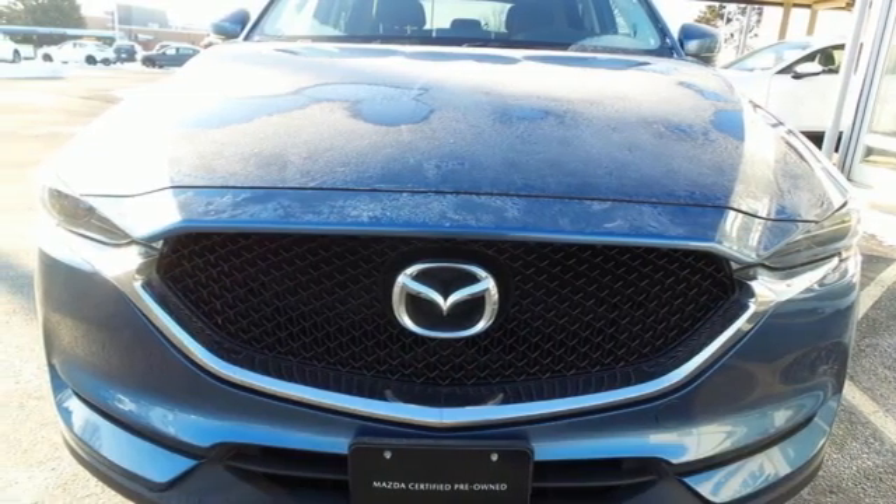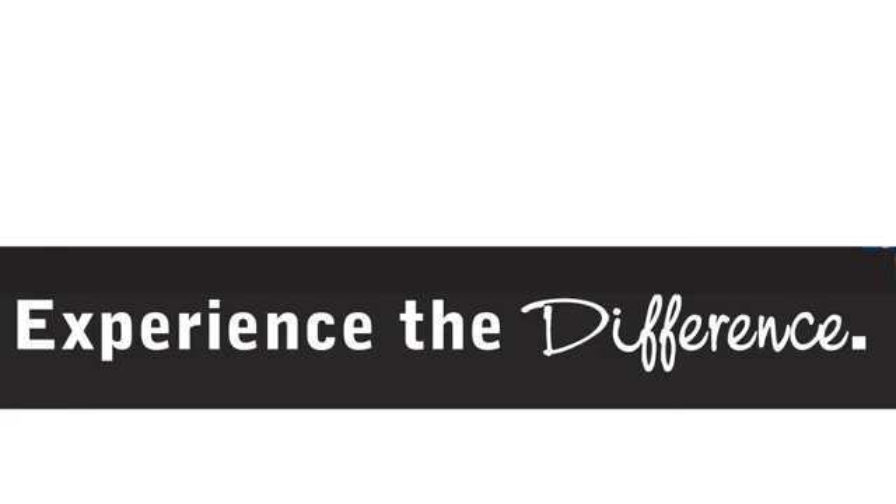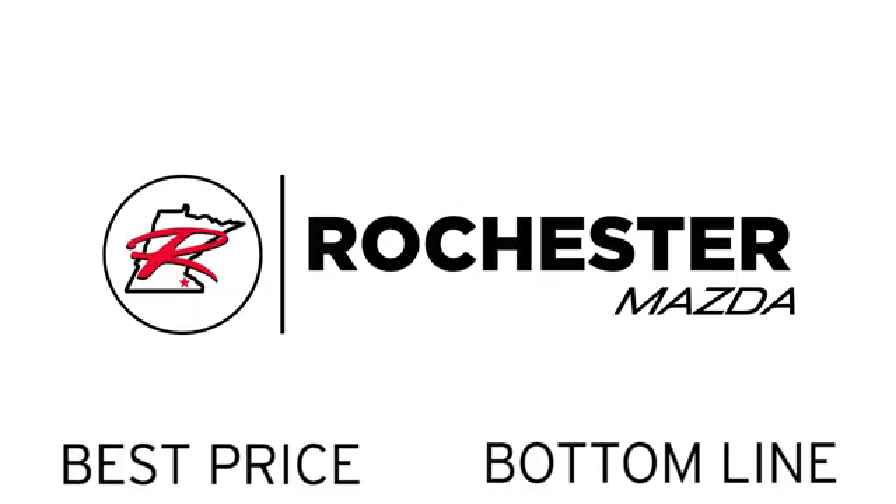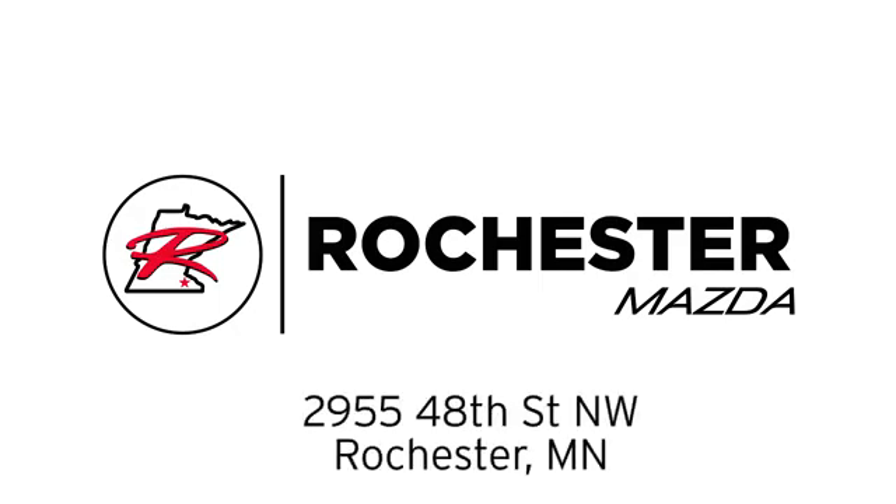Hurry in today and see it for yourself. Experience the difference at Rochester Mazda where you get our best price. Bottom line, we are conveniently located at 2955 48th Street NW in Rochester, Minnesota.